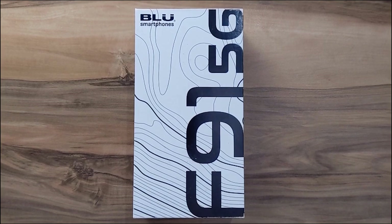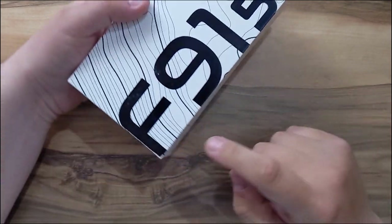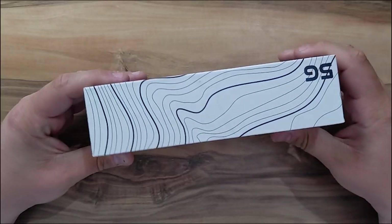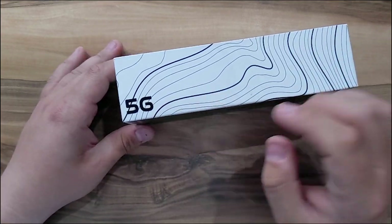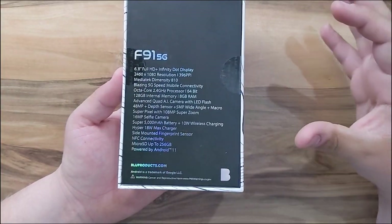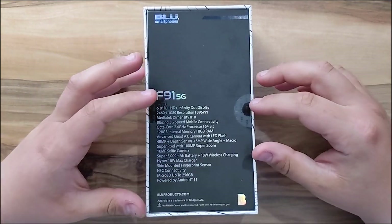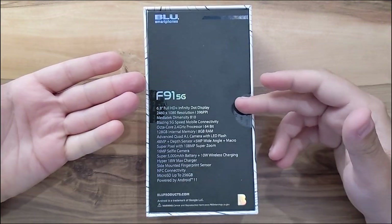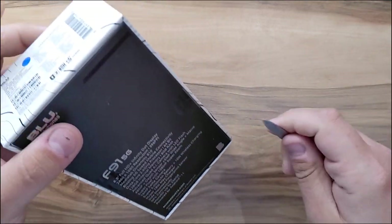Hello guys, welcome back to another video. Today we are going to take a look at the BLU F91 5G. This is a 5G phone — it's the first 5G phone from BLU — and it comes with some cool specifications. This phone will cost you around $230 US dollars, and at that price point this will be a great phone. Now let me unbox the phone real quick.